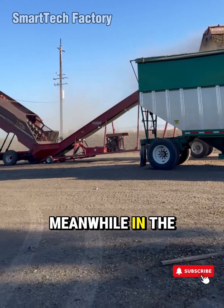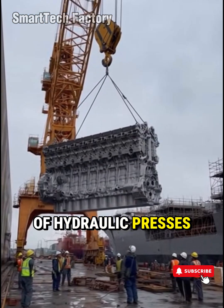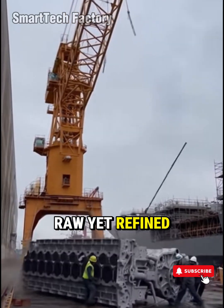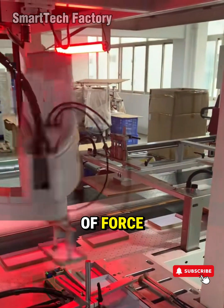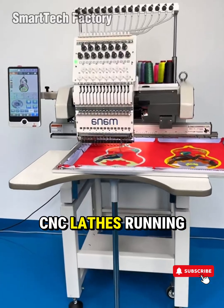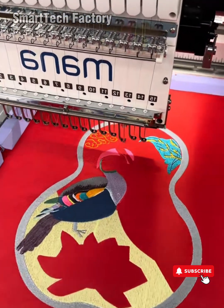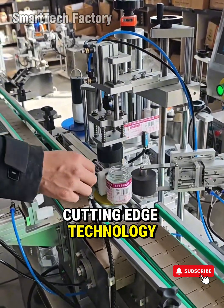Meanwhile, in the heavy industrial workshops, where glowing steel meets the thunder of hydraulic presses, you witness a different kind of power — raw yet refined. Steel-stamping monsters with 3,000 tons of force shaping metal into perfect form. CNC lathes running 24 hours straight, cutting with micrometer precision. It's controlled madness — the kind of brilliance only cutting-edge technology can deliver.